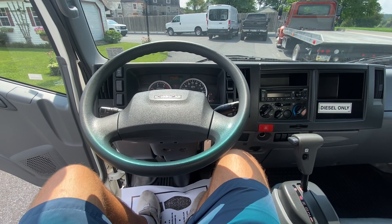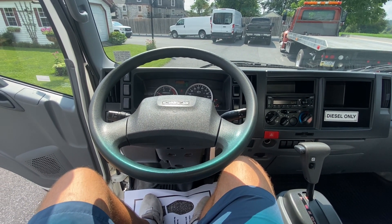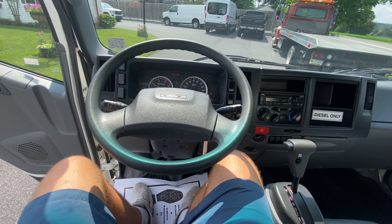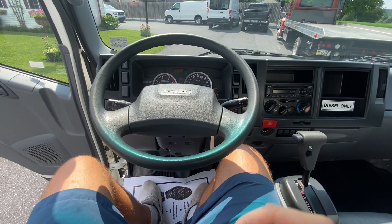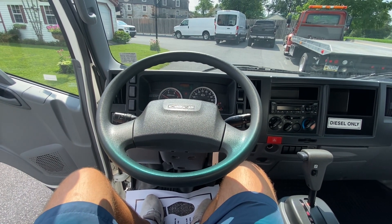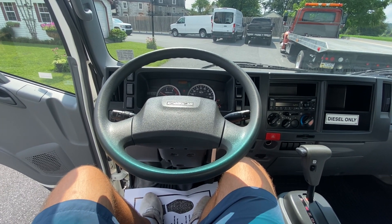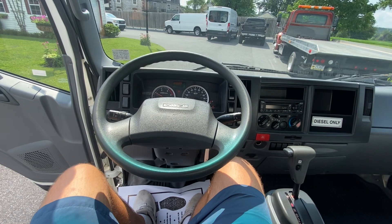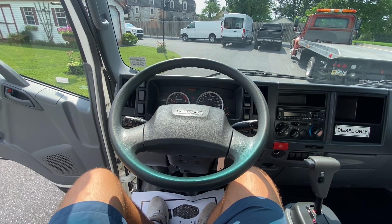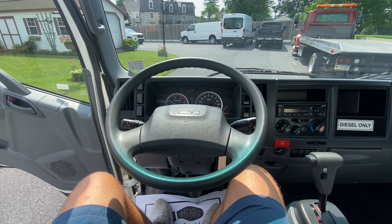Find more information about this on pinetreemotors.com, our website — the 2019 Isuzu NPR box truck. We've got box trucks, bucket trucks, normal trucks, big trucks, little trucks, vans — high, low, mid roof — we even got the mini van, tiny little vans.